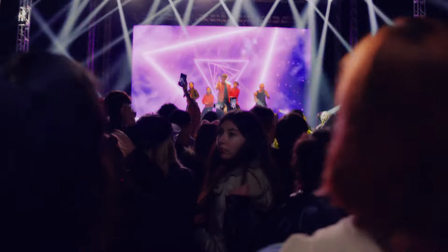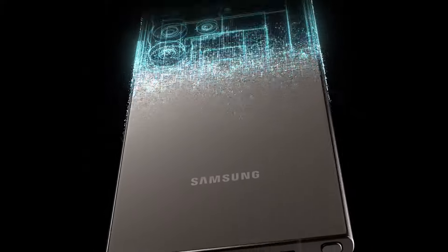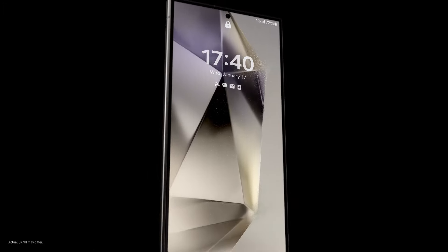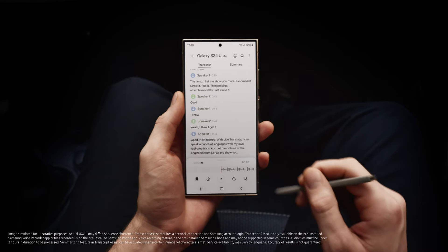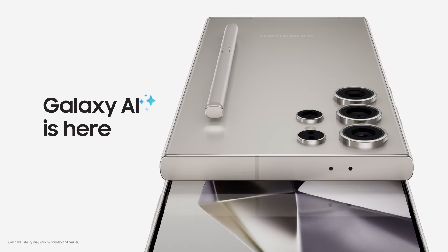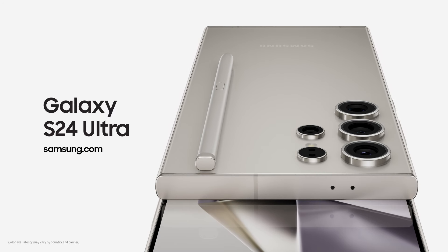So there you have it, Stuart. Galaxy AI is here, and it's a whole new way to do epic things. Do you get it now? There's so much I... Don't worry, I summarized it for you. Thanks for that.